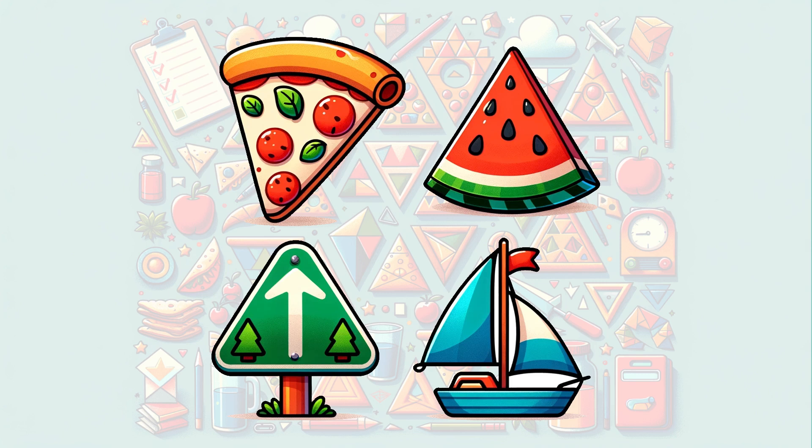Here's a tasty pizza slice, a sweet watermelon slice, a cautionary road sign, and a billowing sail on a boat. All of these are triangles. Can you spot any other triangles near you?